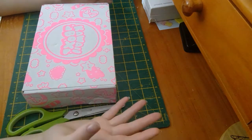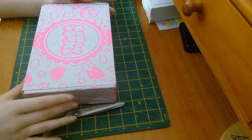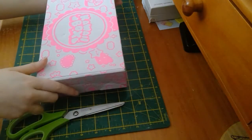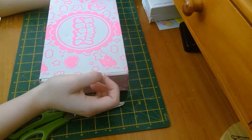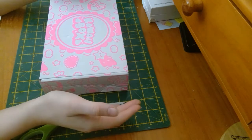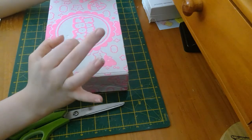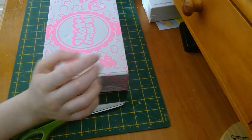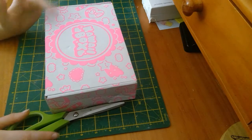Hey guys, welcome back to the channel! It's ID Vixen and you're watching Vixen Unboxes. Today we have a Kawaii Box unboxing — this is from the July Kawaii Box. I've been really excited to open this one. I tried so hard not to look at what's been in other people's boxes. I follow the hashtag kawaii box on Instagram and it kept popping up, but thankfully I managed to swipe past quickly. I don't like these things being spoiled — it's so much better when it's a surprise.